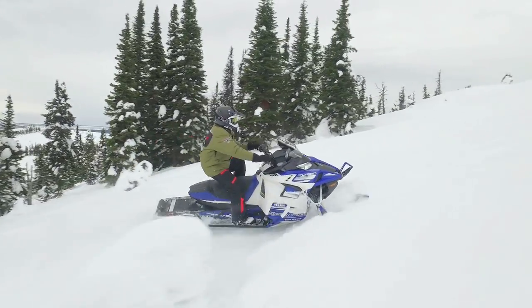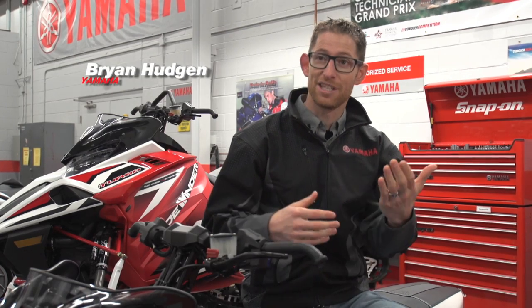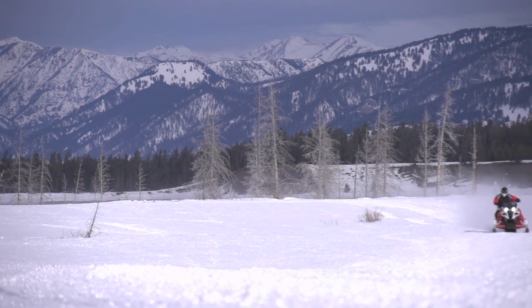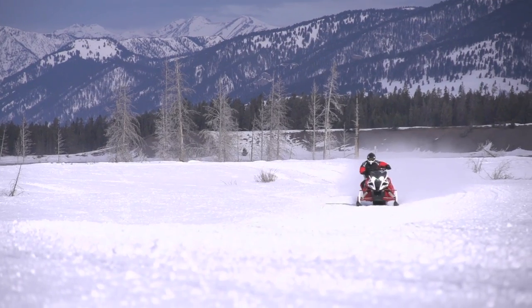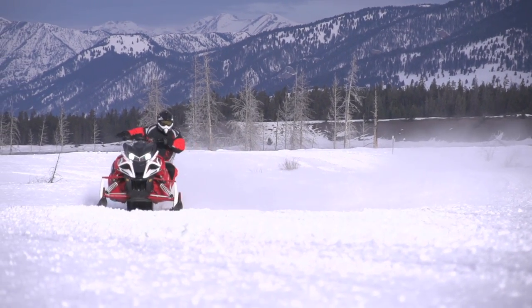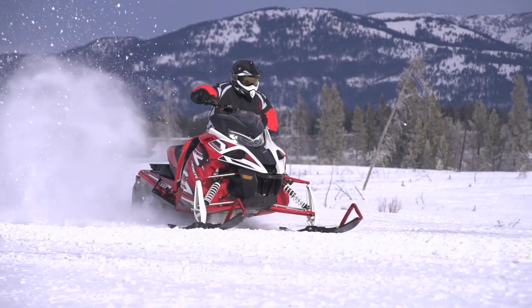Yamaha launched two significant new models this year: the Sidewinder series as well as the VK540. Two completely different customers, but two needs that were in their lineup, and both were very well received by dealerships. The new Sidewinder has a copious amount of horsepower and really gave a boost of energy to their dealer body. They're really excited to get this Sidewinder on the snow.